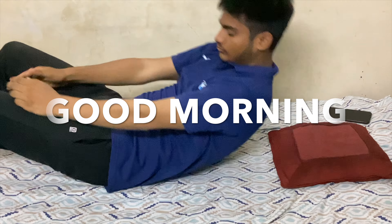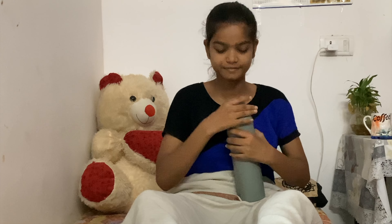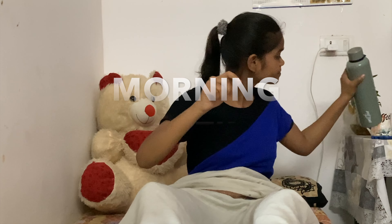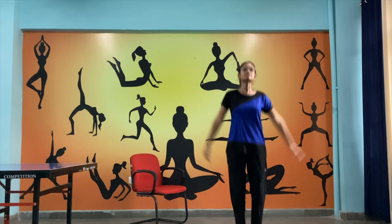Good morning! I wake up at around 6 a.m. The first thing I do after waking up is to drink water — that keeps me hydrated for the whole day. Then I go and freshen up.